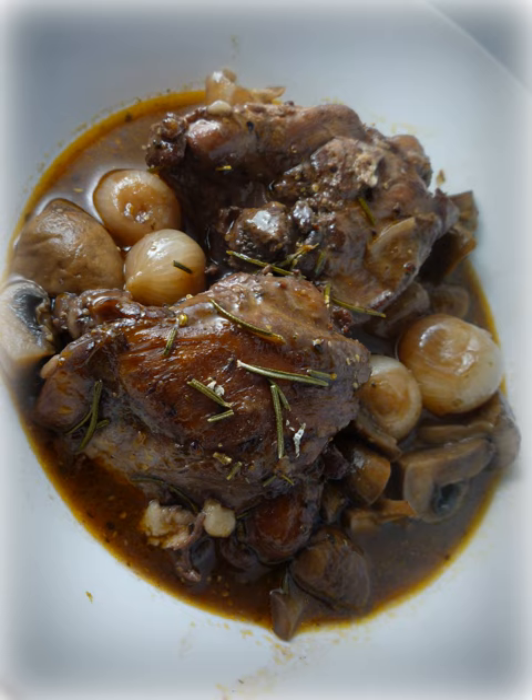Coq au vin (French, literally 'rooster' or 'cock with wine') is a French dish of chicken braised with wine, lardons, mushrooms, and optionally garlic.